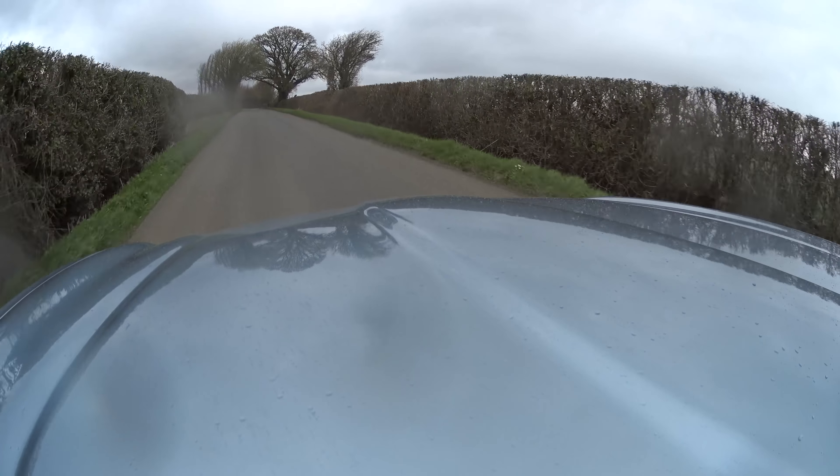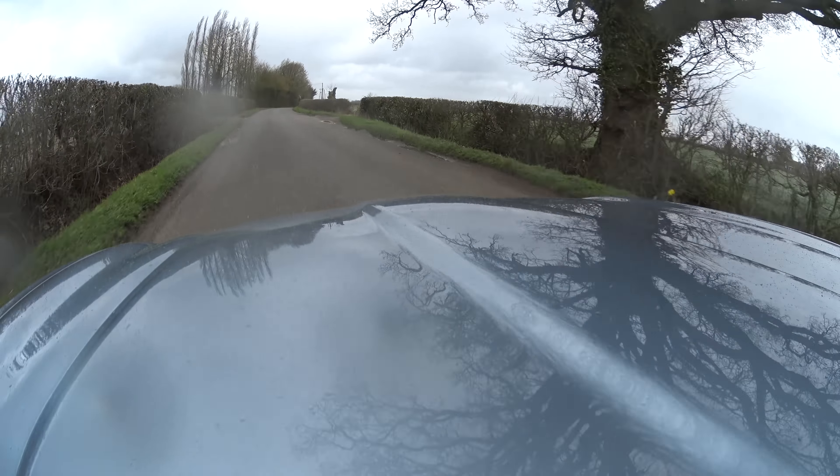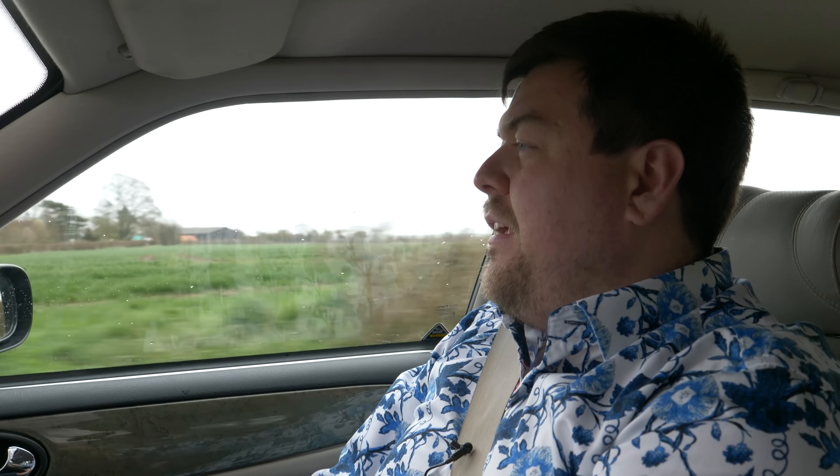Now as you can probably tell the weather out there is pretty poor. We have this single wiper blade doing its absolute best, but this car does really feel like it's hewn from granite — except the dash, which is rattling quite a bit.